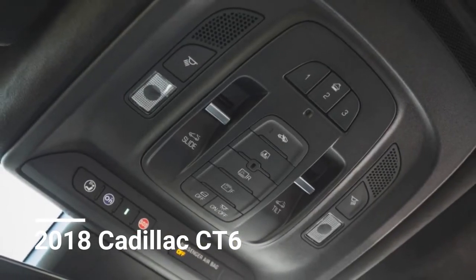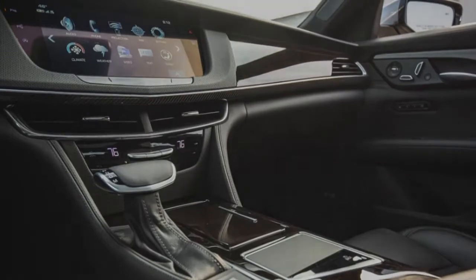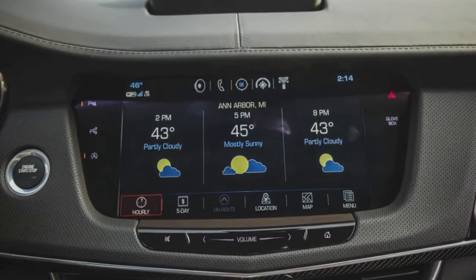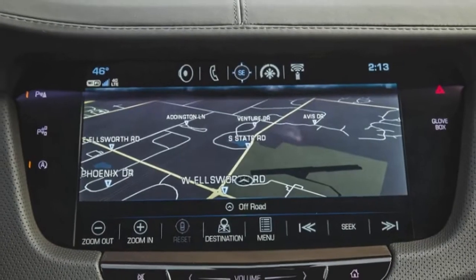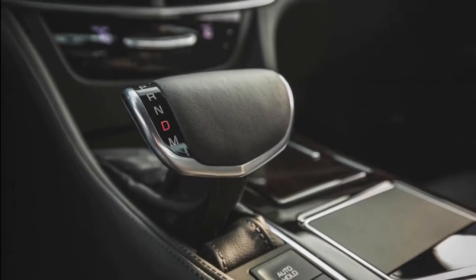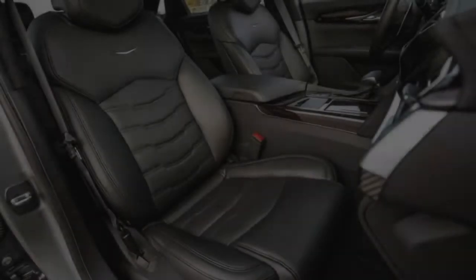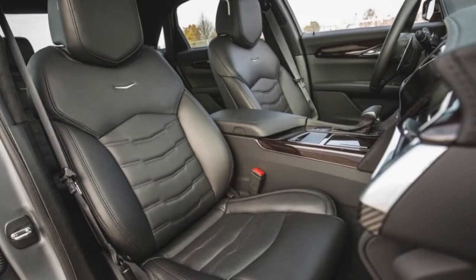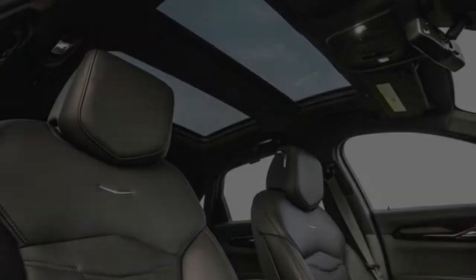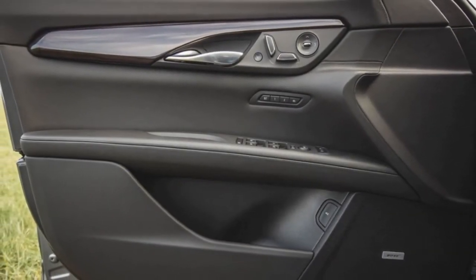We like the twin-turbo variant paired with the Premium Luxury trim for $70,290. Not only is that the fastest motor, but that trim includes attractive standard features such as a panoramic sunroof, heated and ventilated seats, and a rear-view mirror that can display the backup camera feed. The Premium Luxury trim also unlocks the Super Cruise Package at $5,000, which includes Driver Assist, Adaptive Cruise Control, Thermal Night Vision, Front and Rear Automatic Emergency Braking, Active Chassis, Active Rear Steering, Adaptive Suspension, Magnetic Ride Control, 20-inch wheels, and hands-free semi-autonomous driving via Super Cruise. With that, our all-wheel-drive CT6 stickers at $75,290.